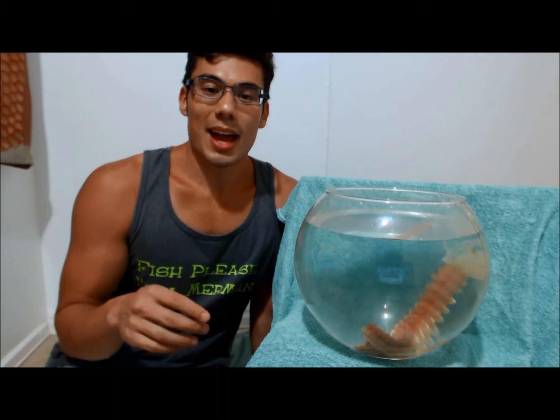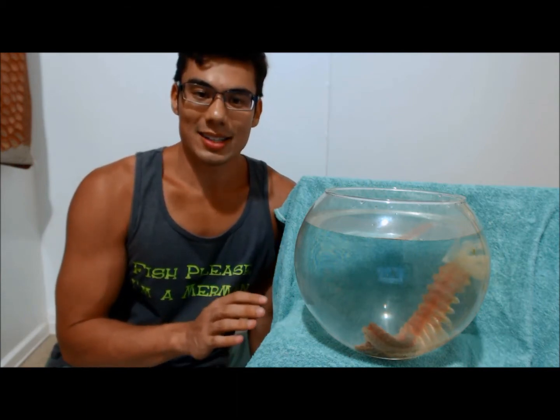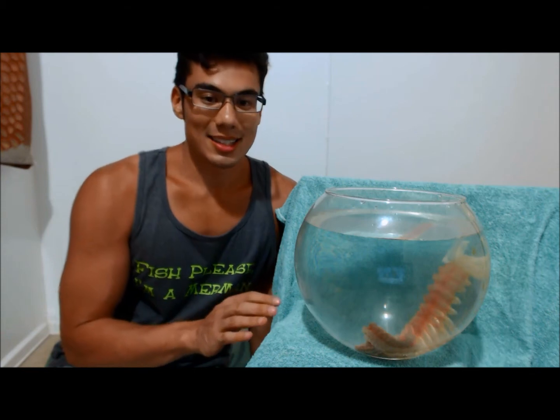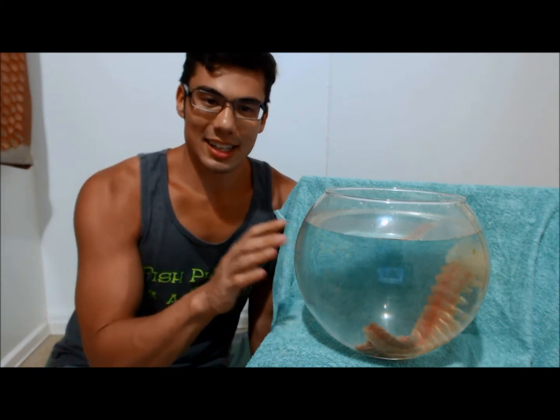Most sea cucumbers that you see have tube feet — similar to starfish, you'll see small suction-like cups on the underside of their body and they use those to adhere and stick to various surfaces. Ophiodesoma does not have these. It's also unique in that it's very sticky feeling to the touch. That stickiness is actually caused by a lot of small hooks along the body — not a gooey feel, but a kind of sticky tackiness, similar to touching a spiderweb.